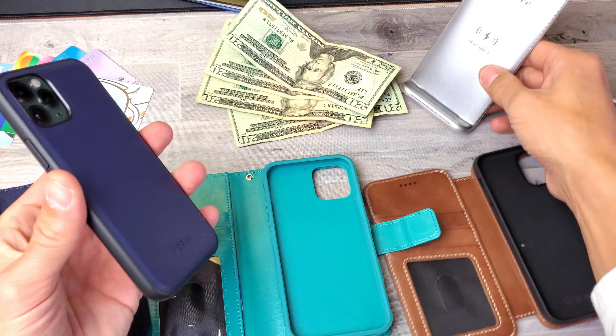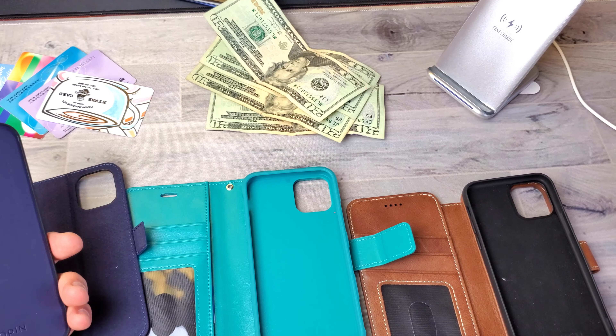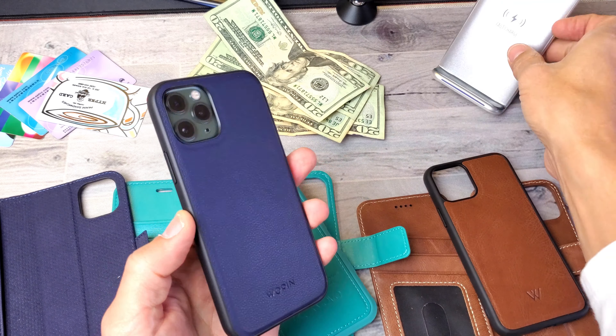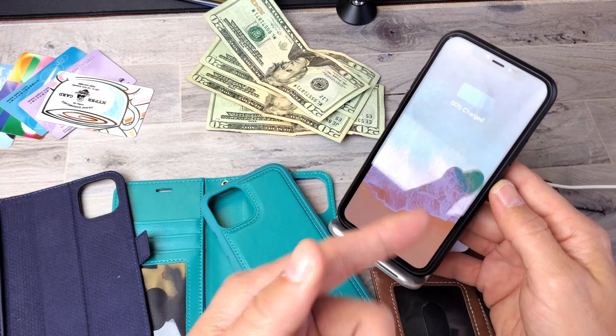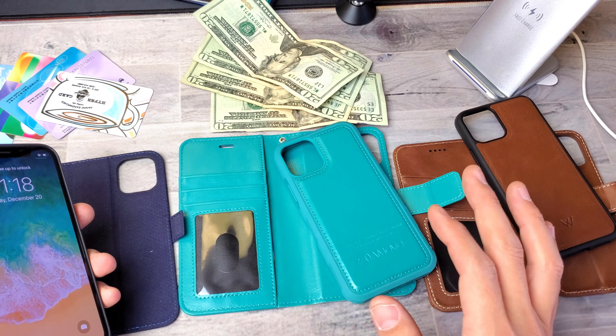Another thing to mention is that even though there's a magnet on the back of all of these cases, all of these will wirelessly charge your iPhone 11 Pro, no problem. I'm going to leave a link below for a fast wireless charger — it's inexpensive and I've had it for almost two years. However, if you're using a magnetic car mount in your car, you're not going to be able to use any of these, because the metal is just not strong enough to hold — but it's weak enough that you can still wirelessly charge.